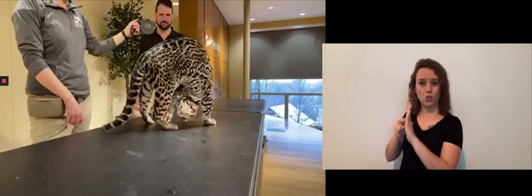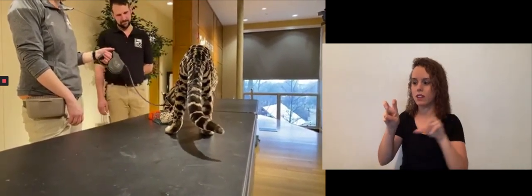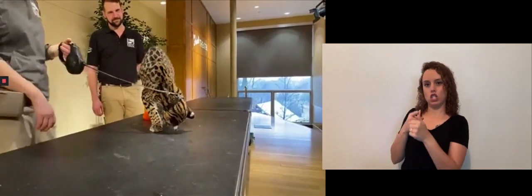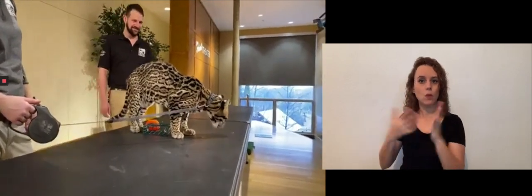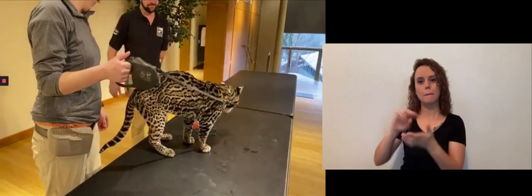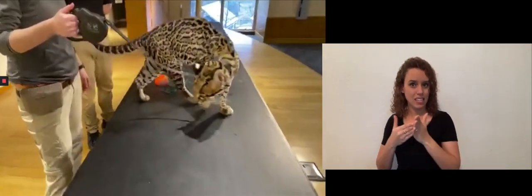She was actually a frozen embryo implanted into a surrogate ocelot mom, which is really important work that our zoo scientists do. She was the first exotic cat to have a successful frozen embryo, and that's actually how she gets her name. Ciel means 'to be born again' in Mayan — because she was the first little stage of life, and then she was frozen and then became life again in her surrogate mother, who lived here at the zoo as well.